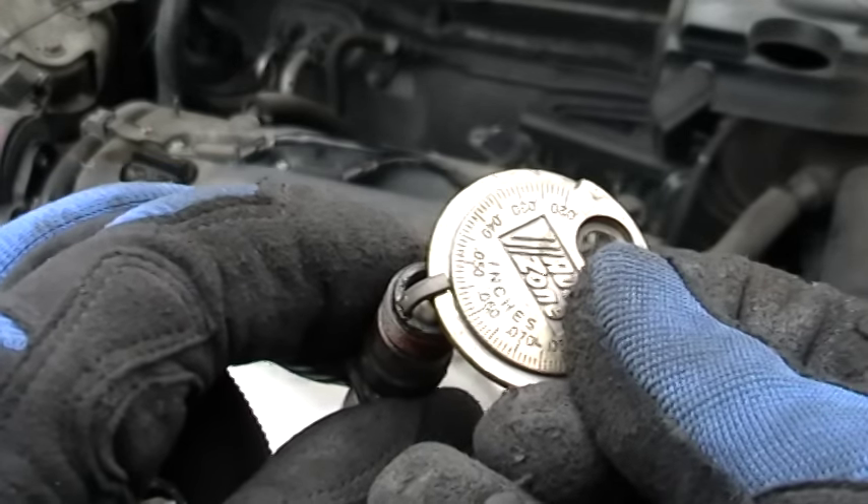That can fix your random intermittent misfire. But if your spark plugs are okay, realize that it's affecting multiple cylinders, so it's got to be something that affects the entire engine. Next, check for vacuum leaks.